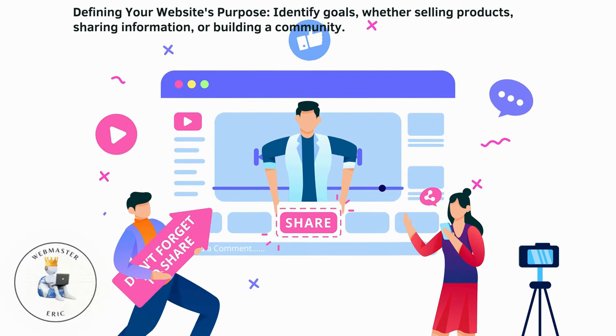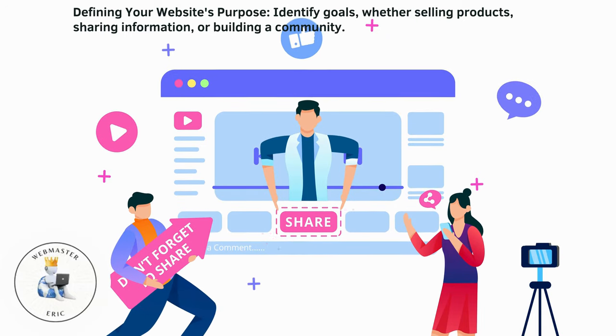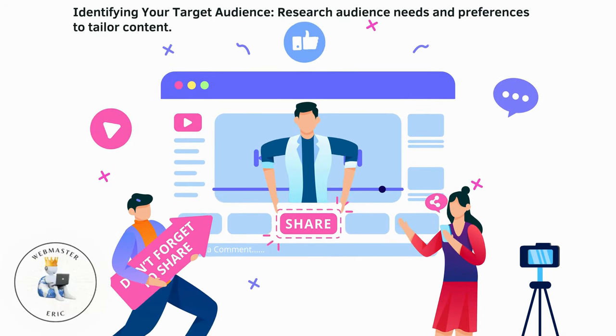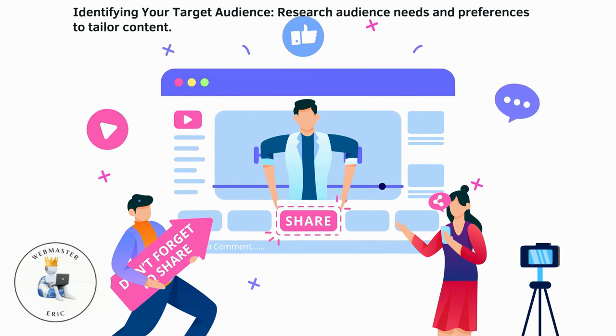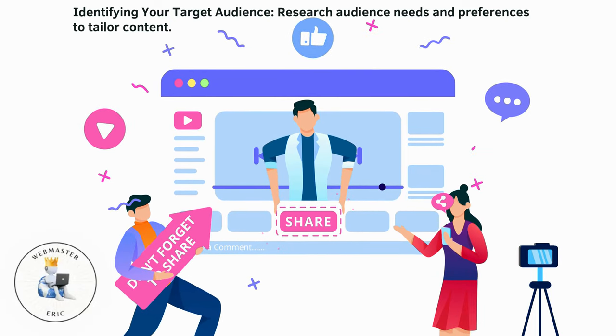Defining your website's purpose: identify goals, whether selling products, sharing information, or building a community. Identifying your target audience: research audience needs and preferences to tailor content.